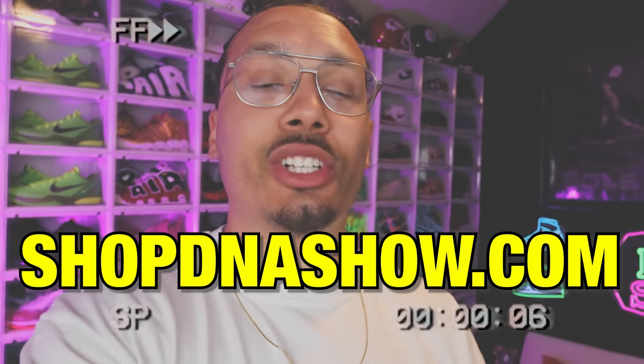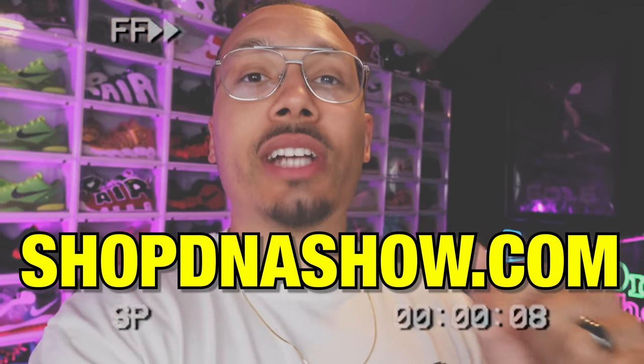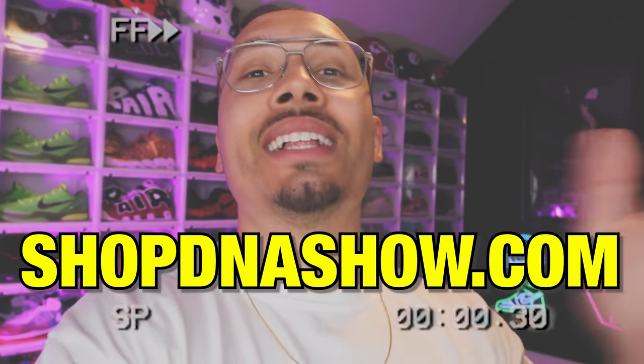Quick interruption: we've got some new stuff coming to the ShopDNAShow.com website — mesh shorts coming soon and a bunch of items linked underneath the video. I'll also be at Sneaker Con with some new city-exclusive stuff for Vegas and Bay Area, so stay tuned for that. Now let's get back to the video.